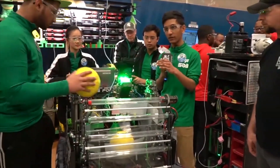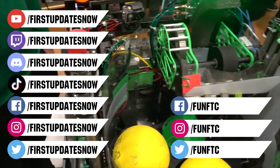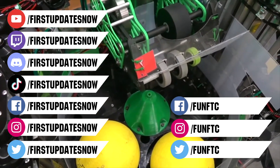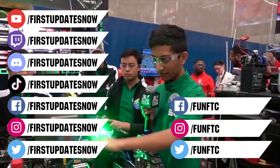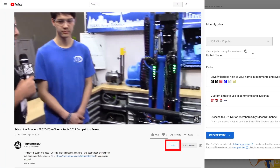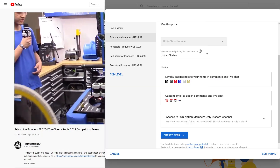Thanks for watching. If you want more FUN content, be sure to subscribe and ring the bell to be notified about our latest videos. Keep the conversation going and provide your input to our content. Watch our live shows at twitch.tv/firstupdatesnow, join our Discord at discord.gg/firstupdatesnow, and check out FUN FTC and First Updates Now on Facebook, Instagram, TikTok, and Twitter. You can also directly support FUN by joining FUN Nation — click the join button and for just a few bucks a month, you'll unlock special perks and directly support us.